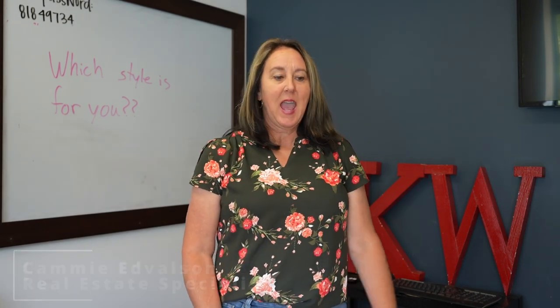Hey there, I'm Cammie with the Stern Team at Keller Williams Real Estate. When you start looking for a home, what are some of the things that you want to look for? What are your options? Let's talk about those things today.